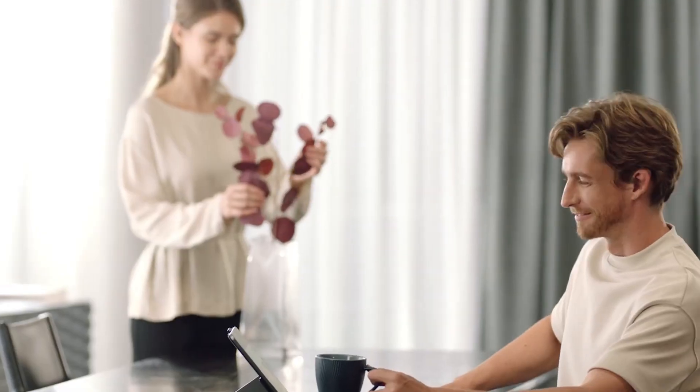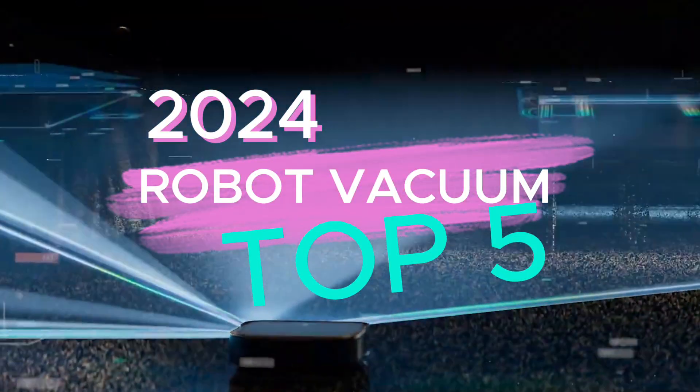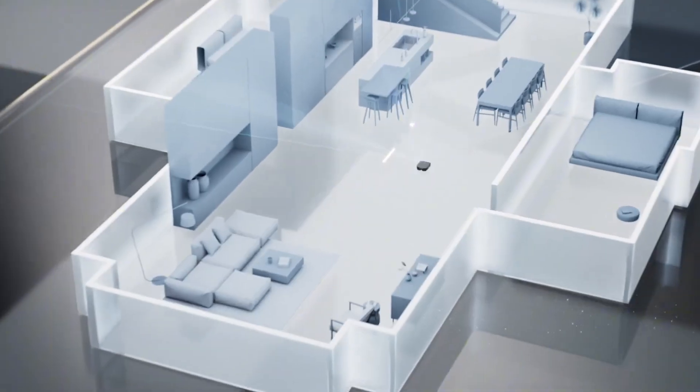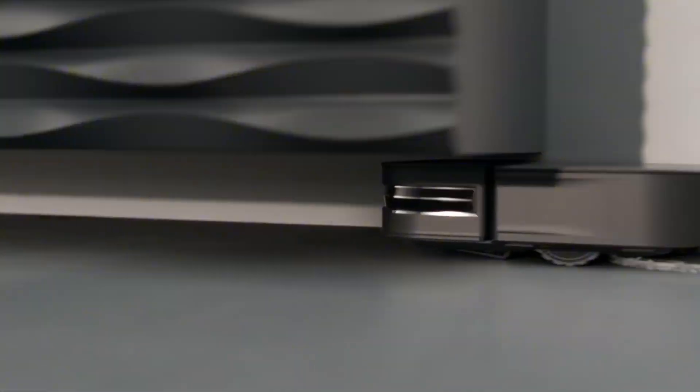Hi everyone and welcome to our channel. Today we're diving into the future of cleaning with the top 5 robot vacuums of 2024. If you're tired of spending your weekends vacuuming, these high-tech companions might just be the solution you've been looking for. Let's get started!